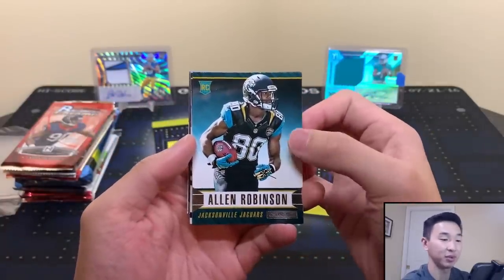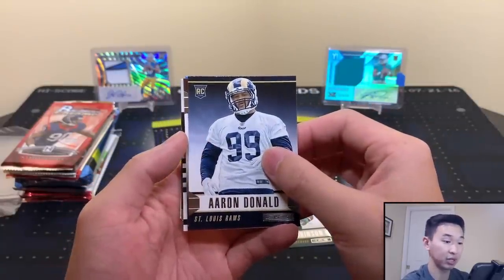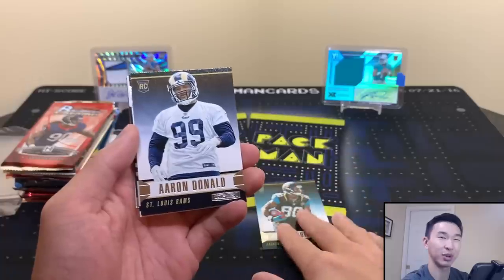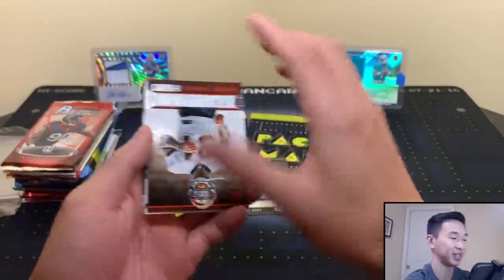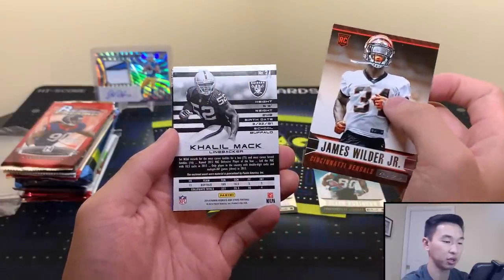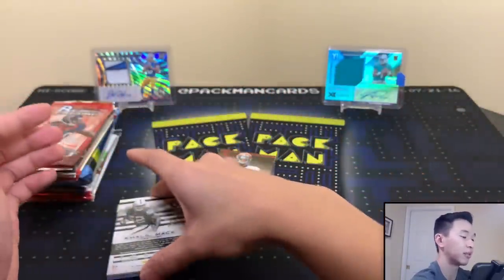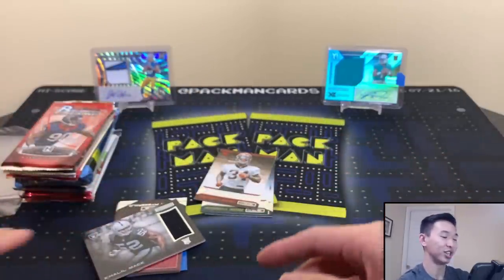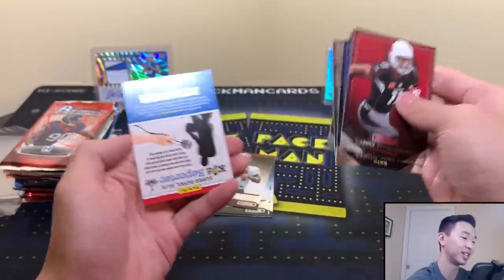Starting with the Bowman Chrome packs — we have an Alan Robinson, solid rookie. Aaron Donald rookie — I think I used to have this one and sold it as part of a lot. I was like, 'Aaron Donald, who's this guy?' and I sold it, but I got one back. Looks like we have a thick card here — a jersey card. James Wilder Jr., nice, all rookies in that one. We have a Khalil Mac jersey card, that's a rookie!